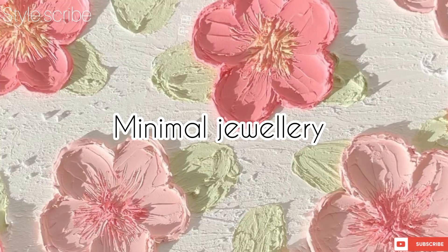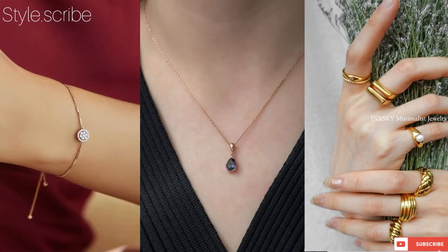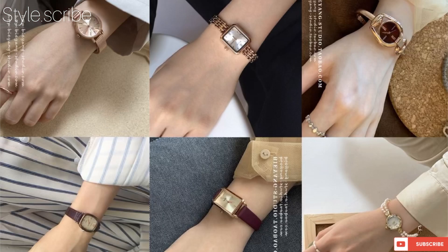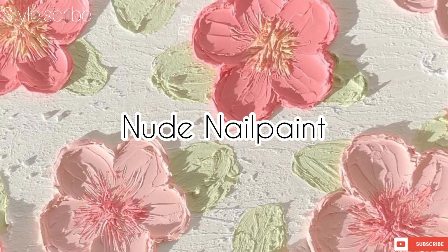Wear minimal jewelry which can be very trendy — like a simple chain or some rings which look very nice. Besides that, watches are a must-have; they look very elegant and vibrant. Get three colors: one gold, one silver, and one nude, which will go with all dresses.